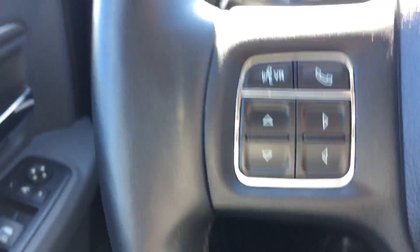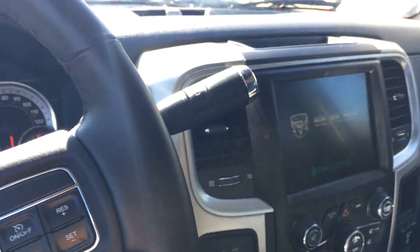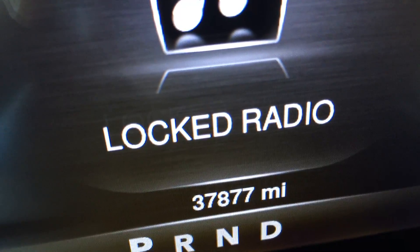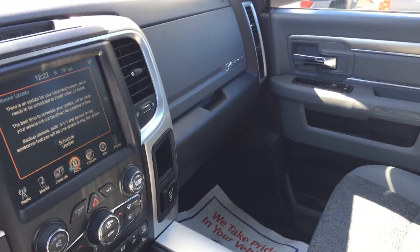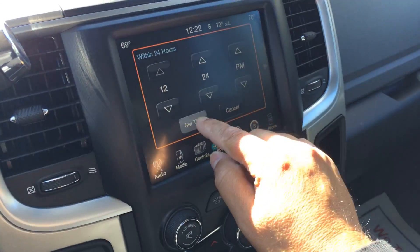Power seating on the driver's side, folding mirrors if needed — automatic headlights. And Bluetooth, cruise control. There's your mileage. Pulling your mirrors in if you need to — pull them out from the push of a button.